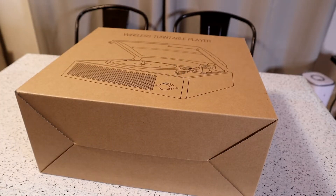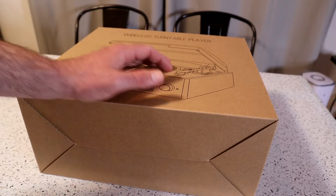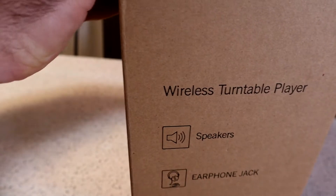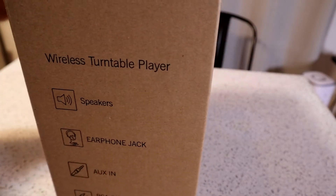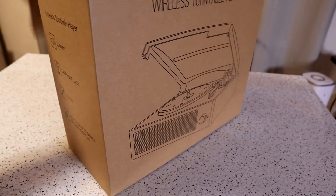I have no idea why people are using the built-in speakers — that doesn't make sense to me. Why wouldn't you hook it into a stereo? I've reviewed a lot of small speakers and they all kind of sound good, but there's no match for a big speaker system. So let's open up and see what's inside. Some of the features: speakers, earphone jack, aux in, RCA output.